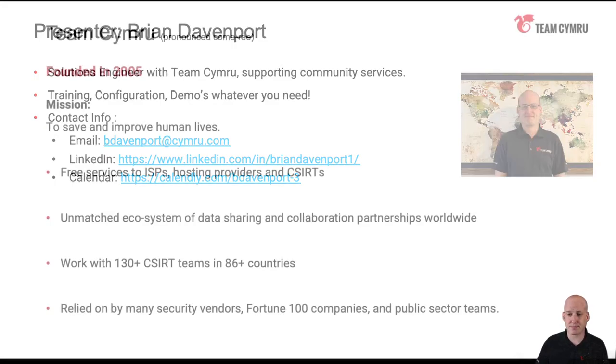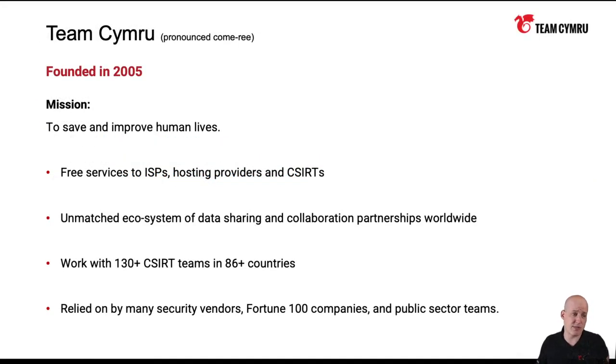Regarding Team Cymru, the company's been around since 2005. It's got a great mission of saving and improving human lives. They do this by empowering different organizations around the globe to fight badness on the Internet. We do that with free solutions and outreach, and we also have commercial offerings, which you can learn more about on the website itself.